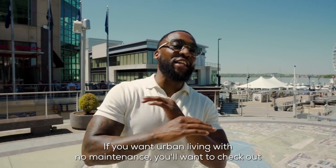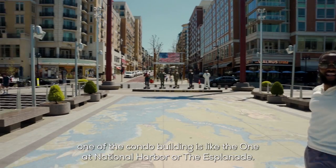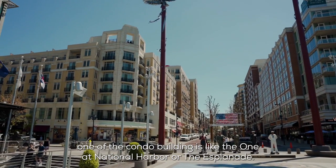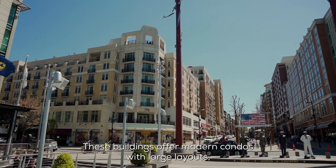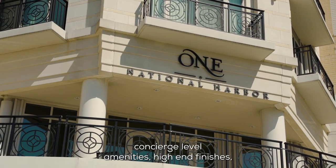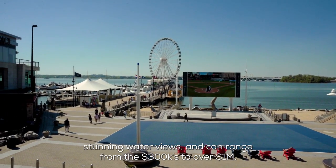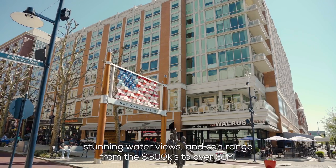If you want urban living with no maintenance, you'll want to check out one of the condo buildings like One National Harbor or the Esplanade. These buildings offer modern condos with large layouts, concierge-level amenities, high-end finishes, and stunning water views, and can range from the $300s to over $1 million.